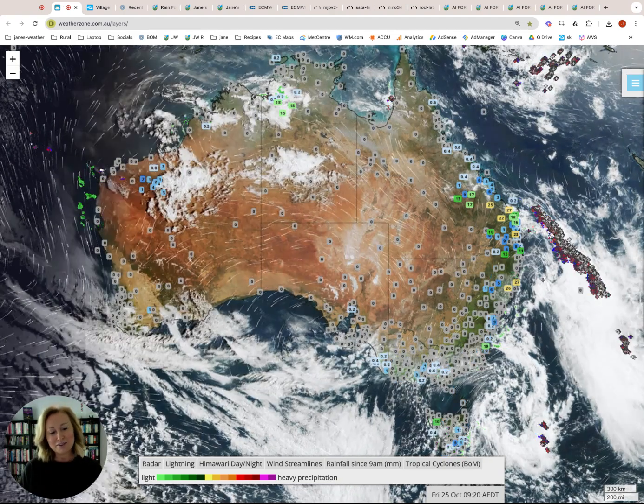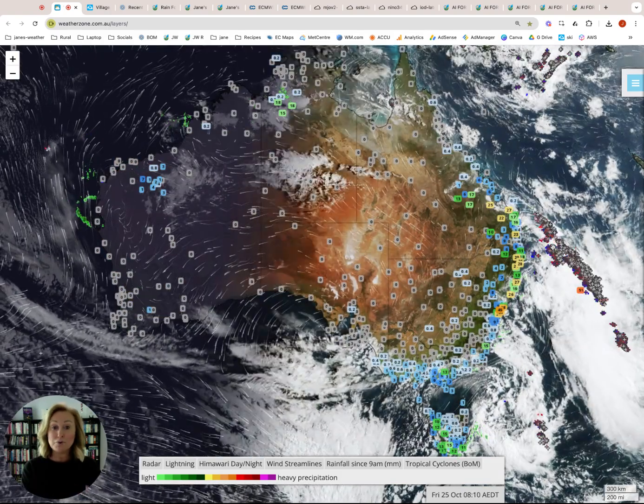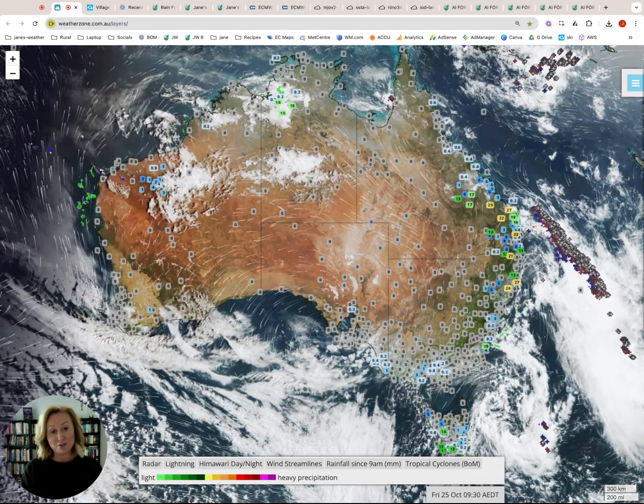We had a lot of showers and thunderstorms hitting southeast Queensland and northeast New South Wales. All of that has now moved off the coast and is no longer a concern in that area.